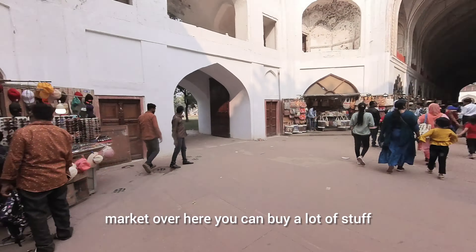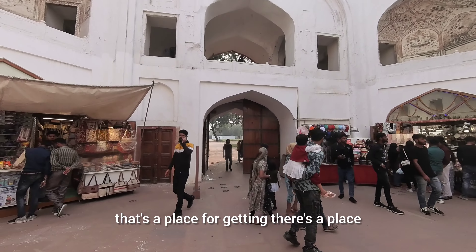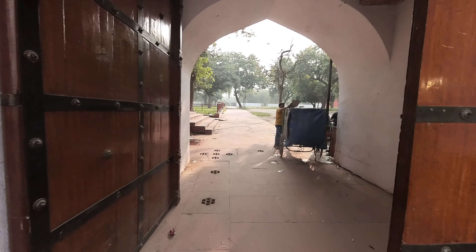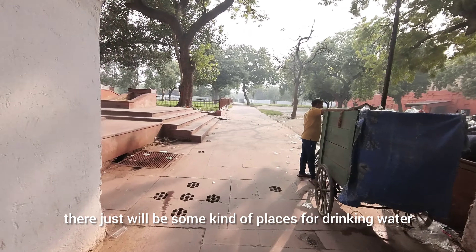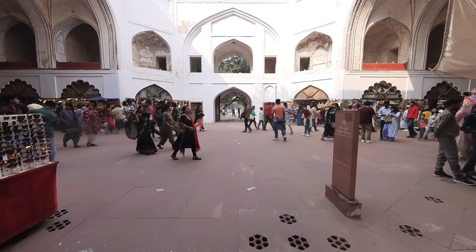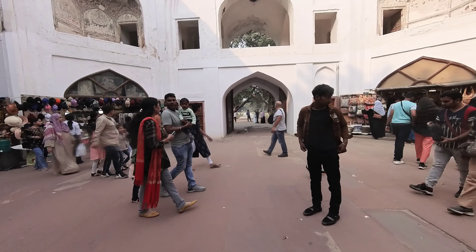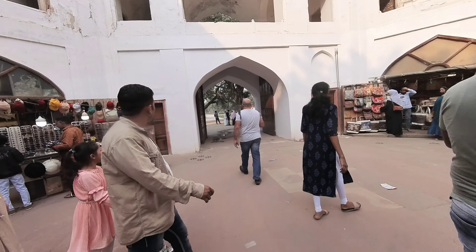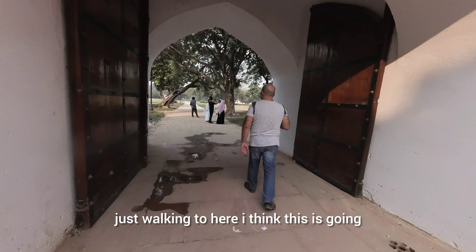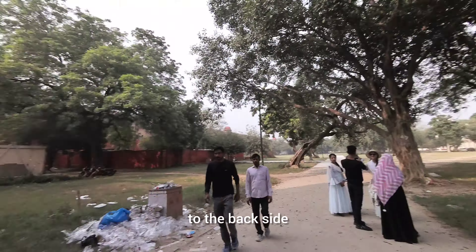There's a market over here where you can buy a lot of stuff. That's the place for going up. Let's see where it goes — I think this will be some kind of place to get water. Now going to the outer side, to the back side.